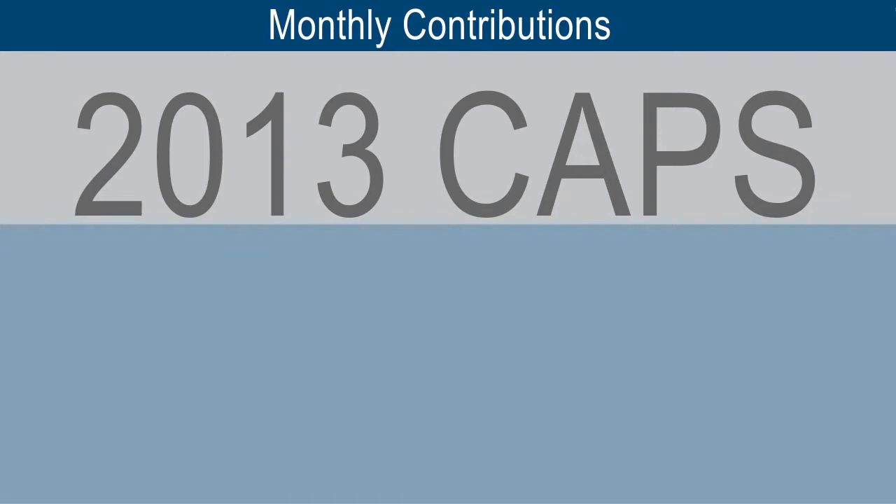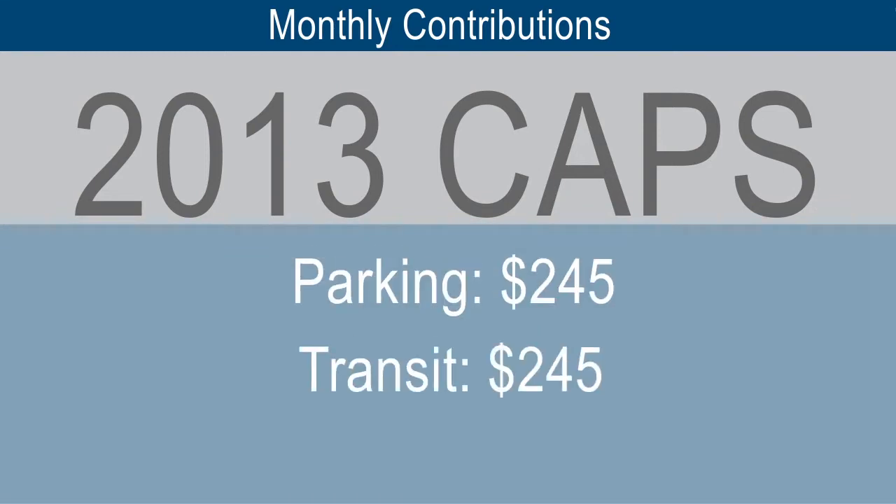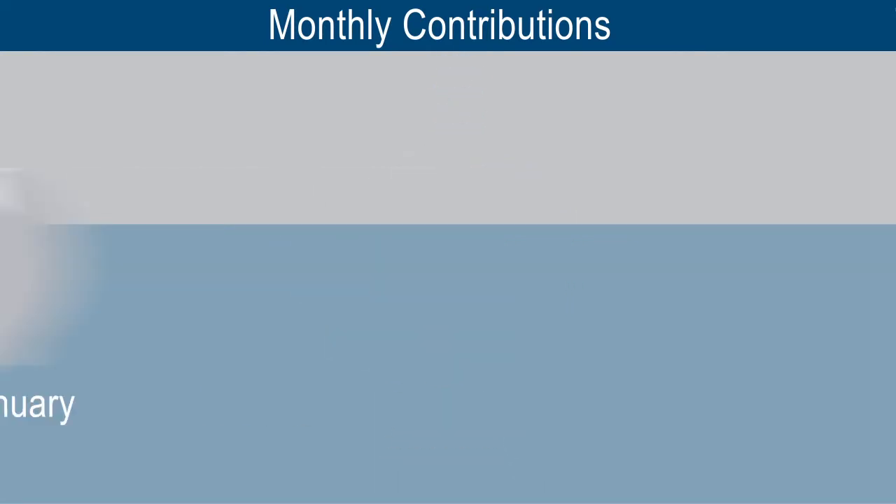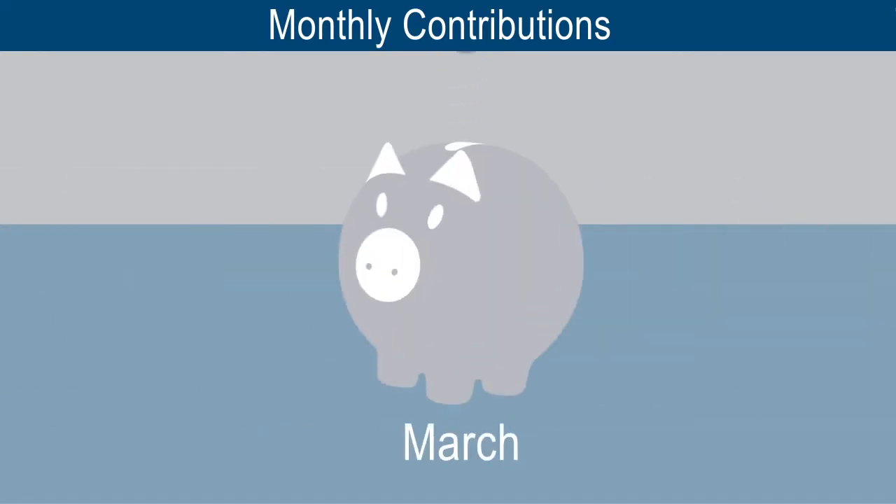The monthly cap on pre-tax contributions for transit and parking may change annually. Don't worry — you can change your election from month to month, and any money you don't spend can be used in future months.